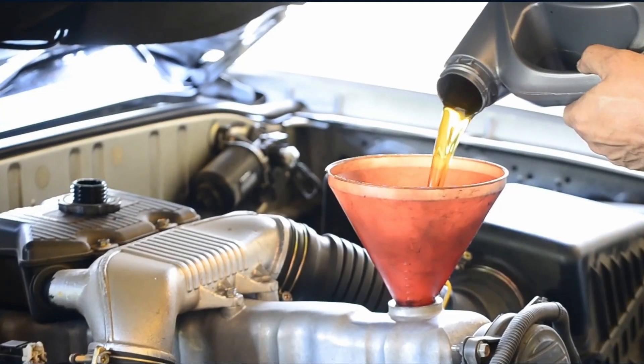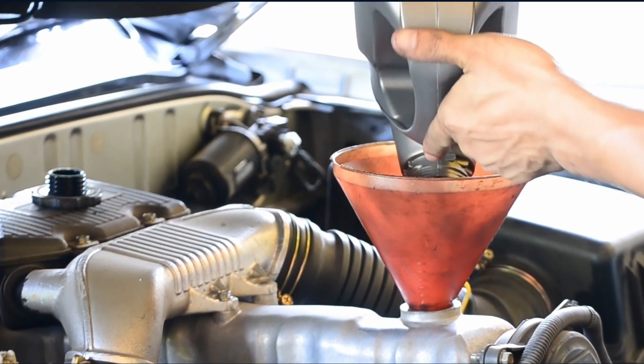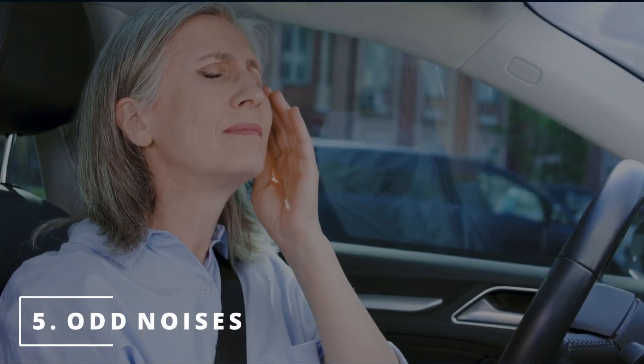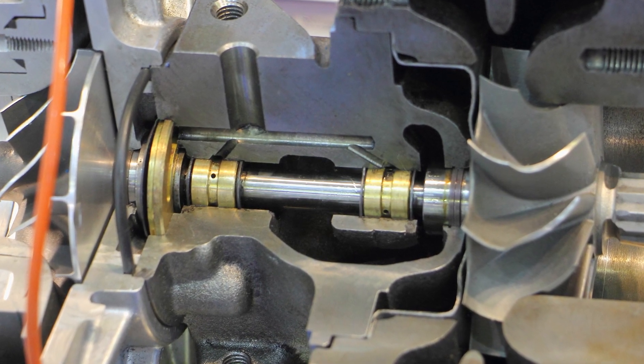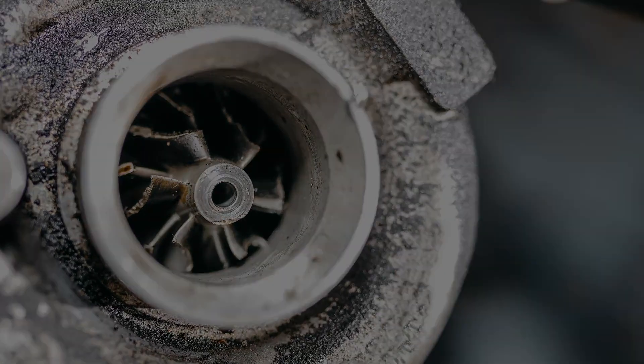If you're noticing you have to pour more oil into your engine lately, it might be due to worn turbo oil seals. The fifth symptom is odd noises that progressively get louder as you increase speed. If you hear a whiny noise, it could be due to defective bearings inside the turbo, or you might hear a grinding noise from the impeller scratching the sidewall.